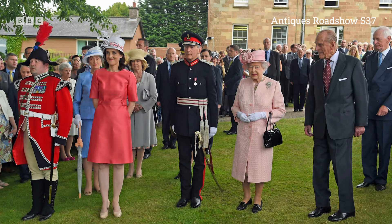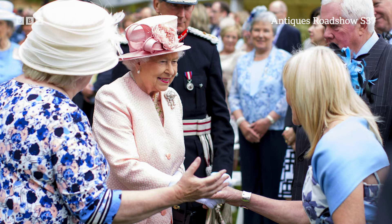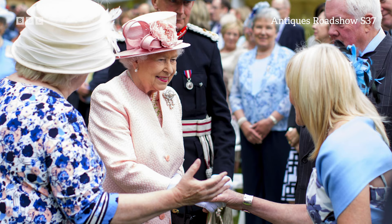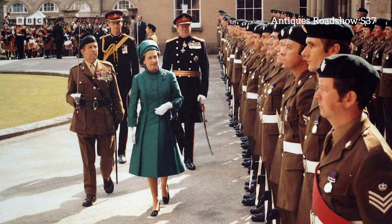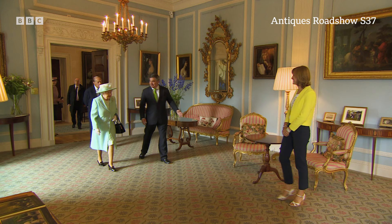When we were making preparations for this programme, we found out that a very special visit was being arranged for the same week. Her Majesty the Queen visited Hillsborough Castle, attending the annual Garden Party as part of her official visit to Northern Ireland. She has stayed here regularly since her first visit in 1945.